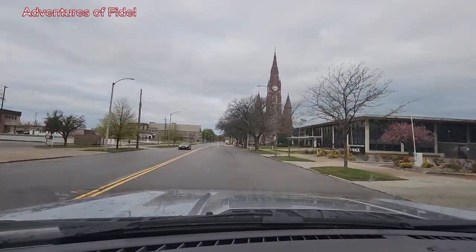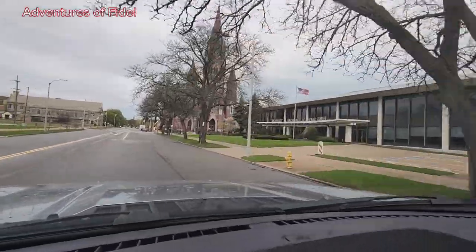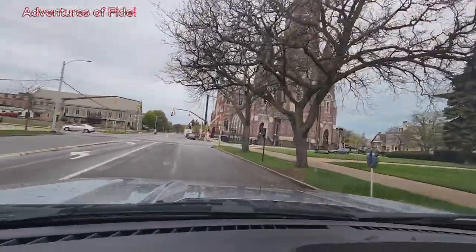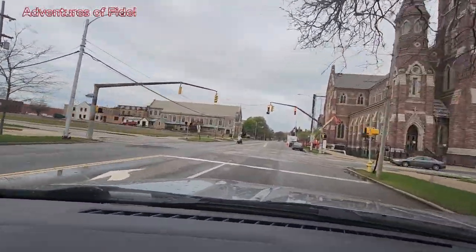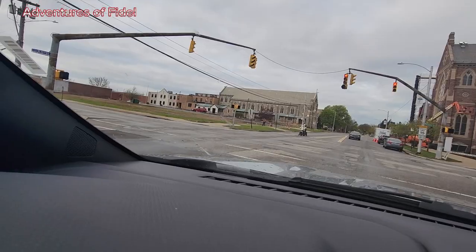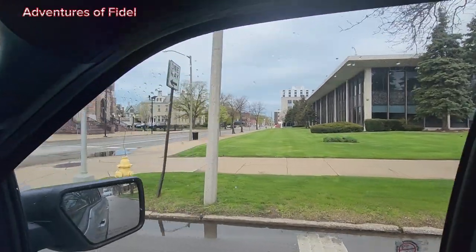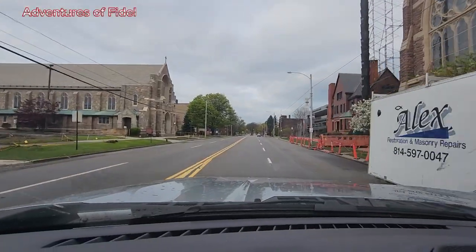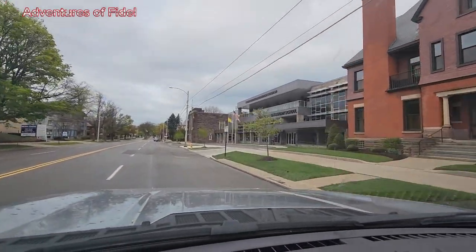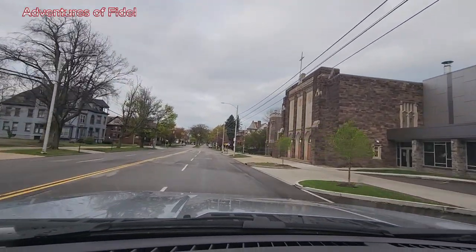This is another church — and this is Robert Moroski Academic Center, another building for Gannon. They are renovating some places there. And this is Cathedral Preparatory School — wow, that is a church school where they also teach.